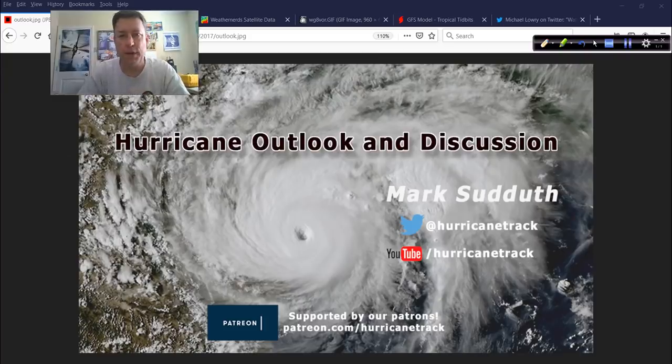Good afternoon to you. Mark Suddoth, HurricaneTrack.com here with your Hurricane Outlook and Discussion. This will be pretty quick today because fortunately we don't have a lot to talk about, but there's always something to talk about. Happy Saturday to you. This is June 27th, 2020.